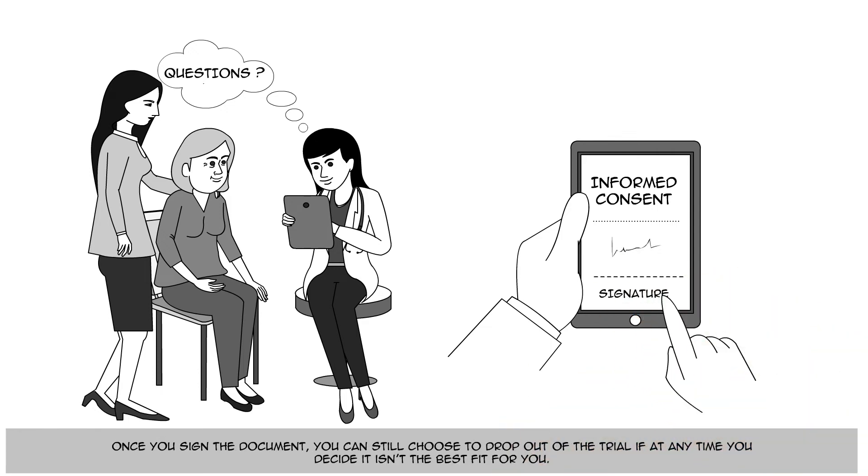Once you sign the document, you can still choose to drop out of the trial if at any time you decide it isn't the best fit for you.